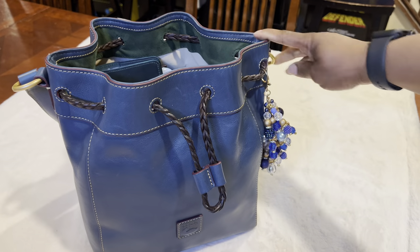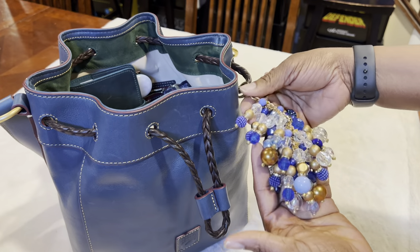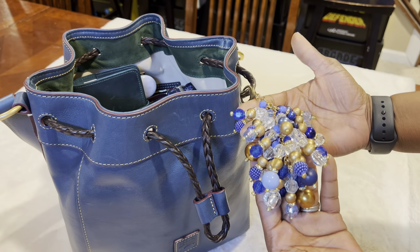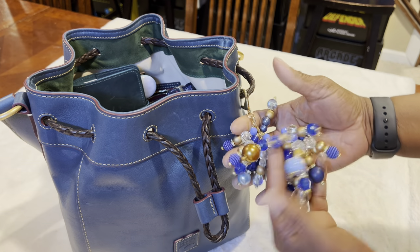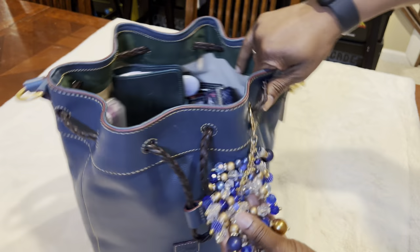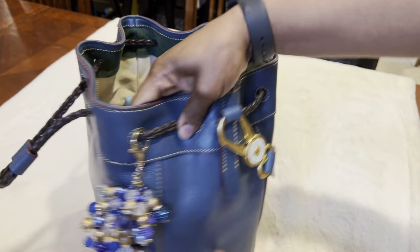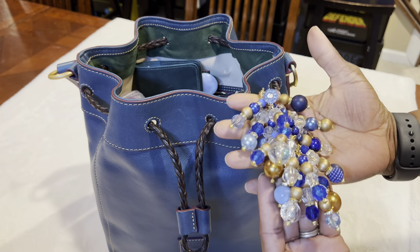Let me show you guys what I packed in it. First I want to show you my purse charm. I got this from Charmed by Carmen — she's on Instagram and she does have a YouTube channel, and I'll link that below. I love this charm that she made for me. I reached out to her and asked her if she could make me a charm. I think she does such a great job. It goes well with the bag and I love the gold hardware.